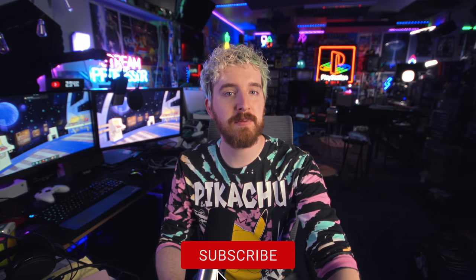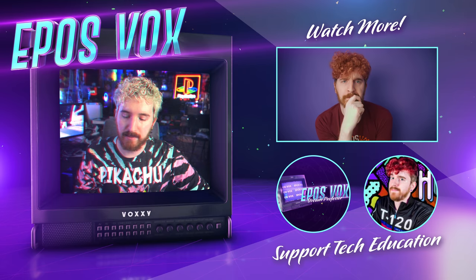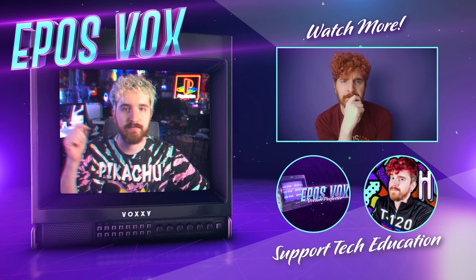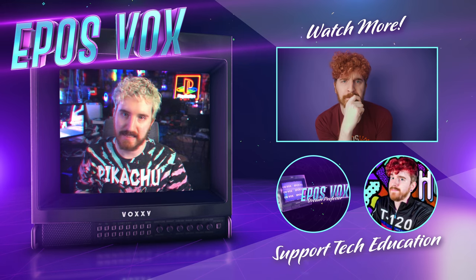That's it for me — product links will be in the description below as they activate. Hit the like button, subscribe for more tech education and stream guides. I'm EposVox, the stream professor — let me know if you plan on getting this microphone. Go check out the other videos on the SM7B and the Icon Pro if you missed them.